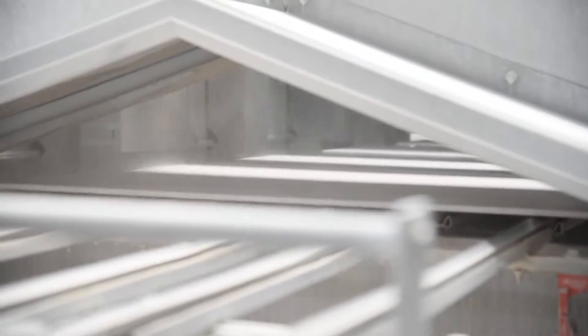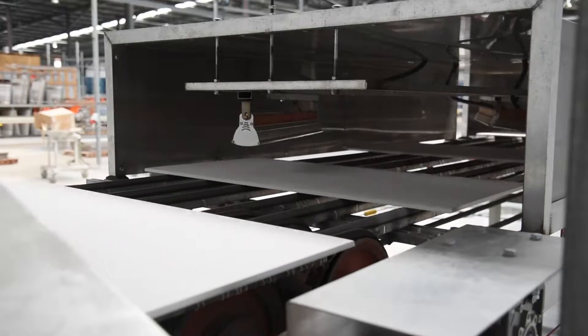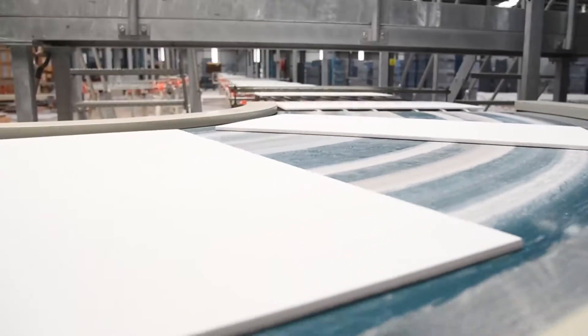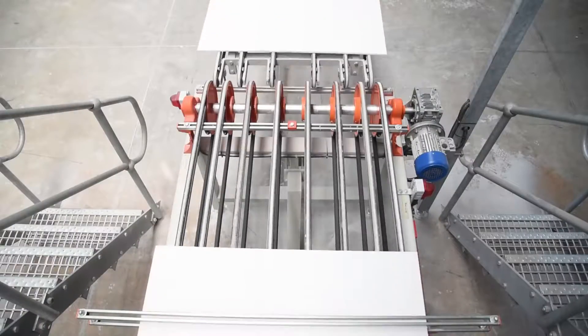Ceramic Industries has invested in the very latest environmentally responsible equipment and processes. To help reach their goal of reducing factory energy consumption by 20-30%, their eco-kilns recycle heat for other manufacturing processes.